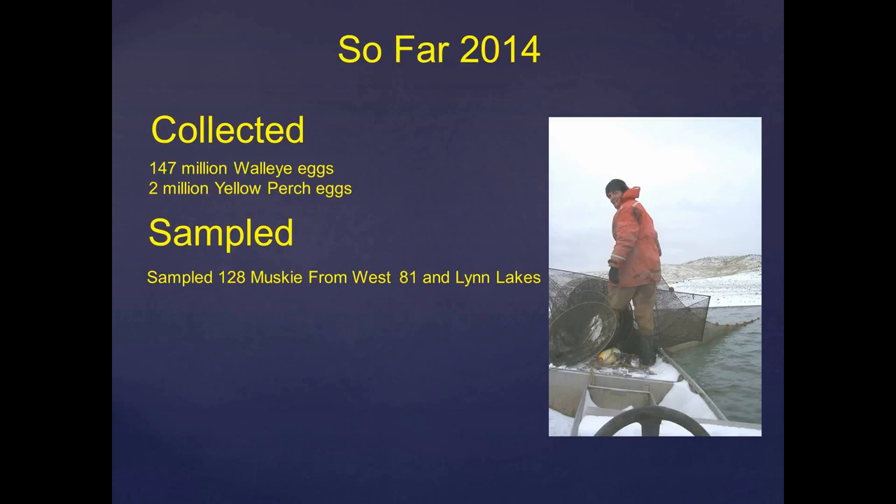We do have a program managing some waters in South Dakota for muskie — primarily the West 81 Lakes, Lynn Lake, and Amsdon Lake. We try to sample those populations every year, and we did sample 128 muskies this year. Most of them were from Lynn Lake, up in the northeast.